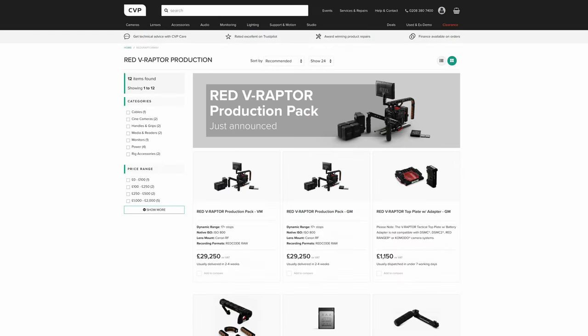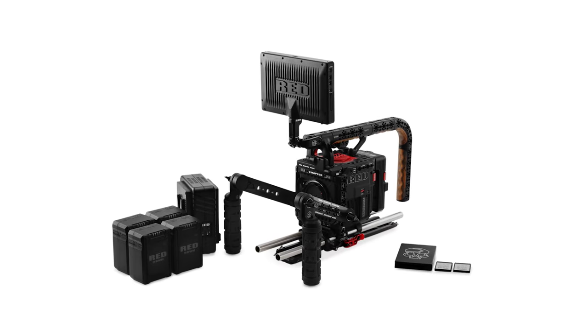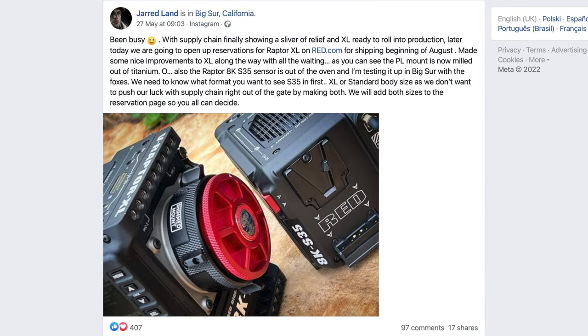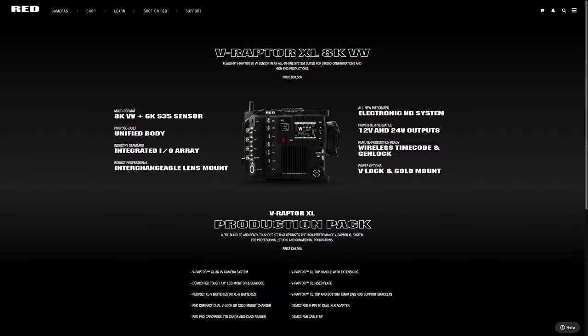RED have announced the availability of the V-Raptor production pack as well as a few accessories. The production pack bundles the camera with a comprehensive kit of accessories, which could be a good option for filmmakers eyeing up the Raptor. Those of you following RED CEO Jarred Land would have also seen that RED has opened up registration for purchasing their upcoming XL version of the V-Raptor, which is a more feature-rich, larger and pricier version of the V-Raptor released last year.